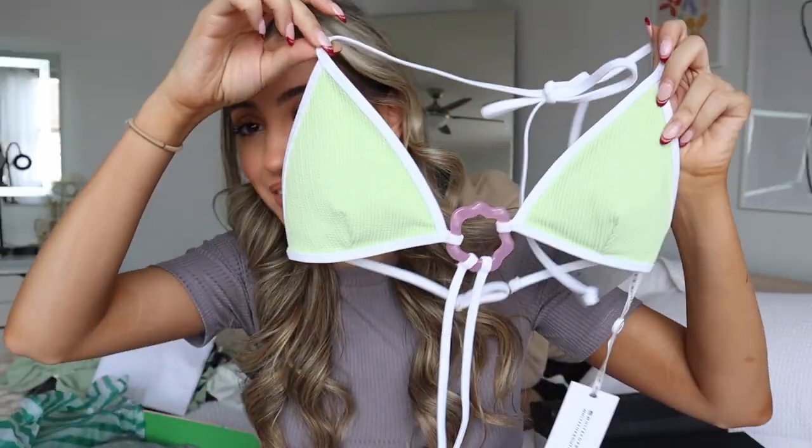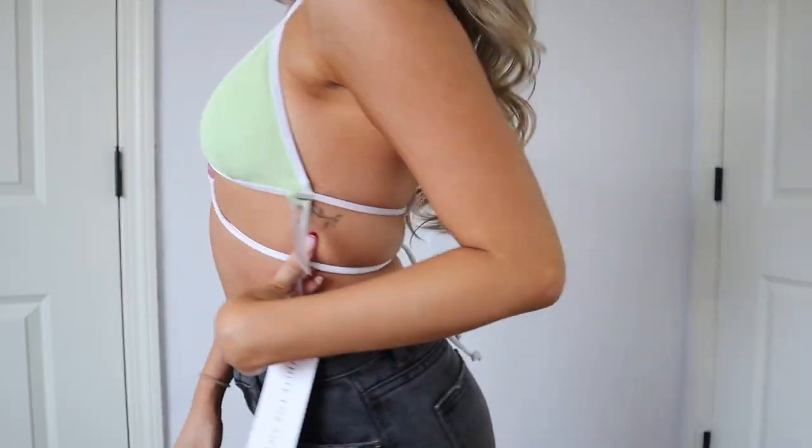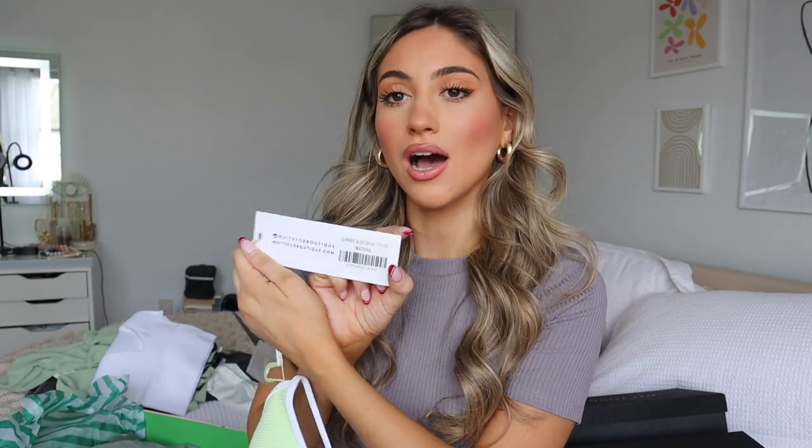The next thing I got for my trip is a little bathing suit — it really warmed my heart to buy one! It's so cute: sage green with a little pink thing in the middle, and the bottoms match. They're really tiny but also have the little pink detail. The bikini bottoms are called 'Lost in Paradise' bottoms in matcha, and the top is the 'Summer Bliss' bikini top also in matcha. I can't wait to wear this.